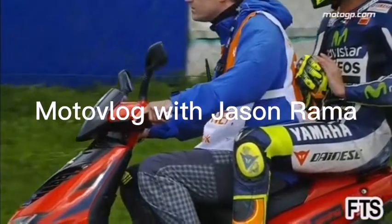Moto Vlog with Jason Rama. Hi, my name is Jason. I am a teacher, a vlogger, and a sport bike performance writer. First things first, let's have a super big shout out to you — thank you very much for relentlessly supporting my channel. I seriously couldn't thank you more. You're the best.